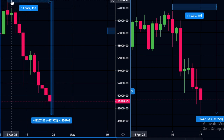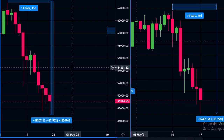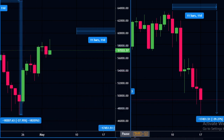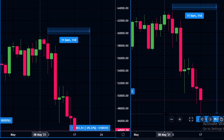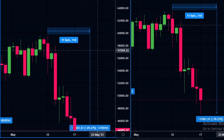The first drop went from 65 down to 46 — a 28% drop. We did get a bounce, and then there was another massive drop shown on the right, going from approximately 60,000 all the way down to 42,000. That was a 29.27% drop.